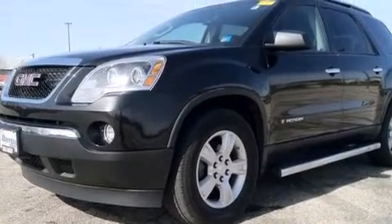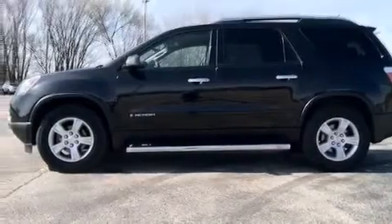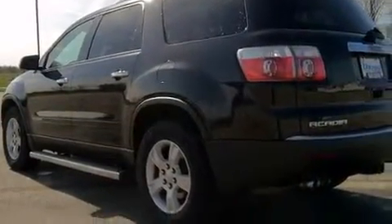All of the following features are included: alloy wheels, traction control and stability control systems, cruise control, front side impact airbags, air conditioning with automatic climate control, and a split folding rear seat.